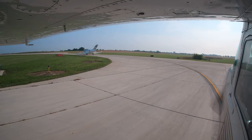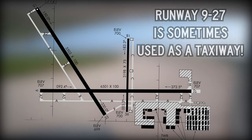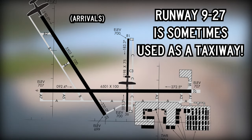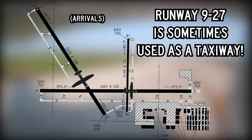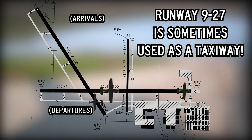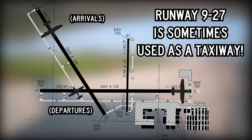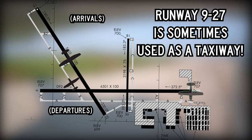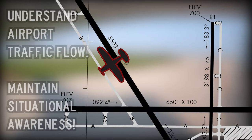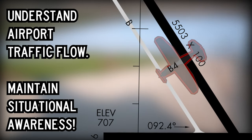In certain airport configurations, primarily when landing runways 15 and 18, Aurora will use runway 9/27 to taxi aircraft to the ramp area. This allows the outbound routes via taxiways Alpha and Bravo to remain clear of opposite-direction arriving traffic. When landing in this configuration, remaining on the active runway and passing an available turnoff such as taxiway Bravo 4 may seem counterintuitive to the pilot who's been taught to clear the runway in the most expeditious manner. In this particular case, however, utilizing runway 9/27 to taxi aircraft after landing helps keep the operation running safely and efficiently for all airport users.